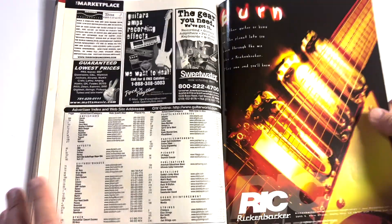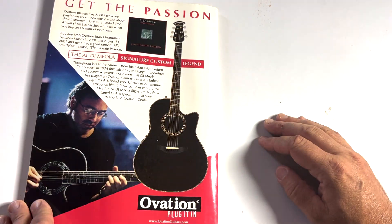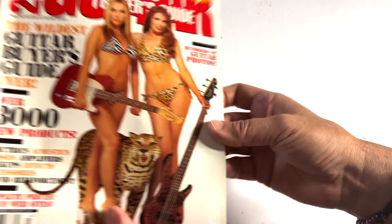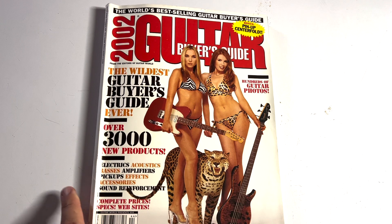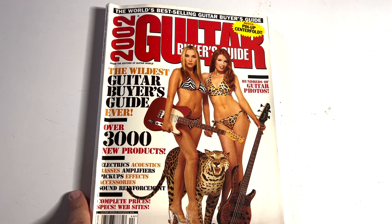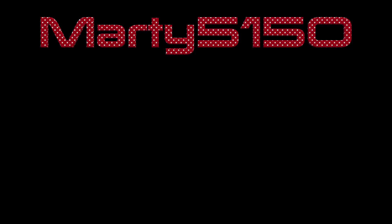They're still expensive. Ended with a Rickenbacker ad and an Ovation ad. There you go — Guitar World Buyer's Guide from 2002. If you like this video, please comment below, subscribe, hit the notification bell, and I appreciate you watching. Have a great day. Bye!